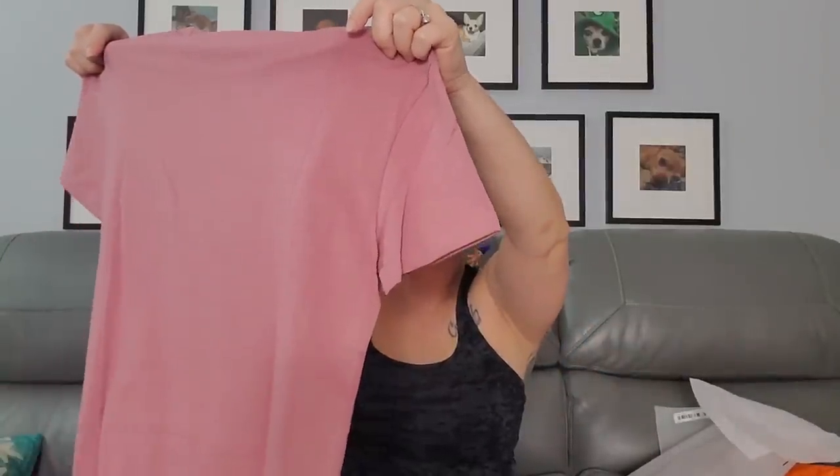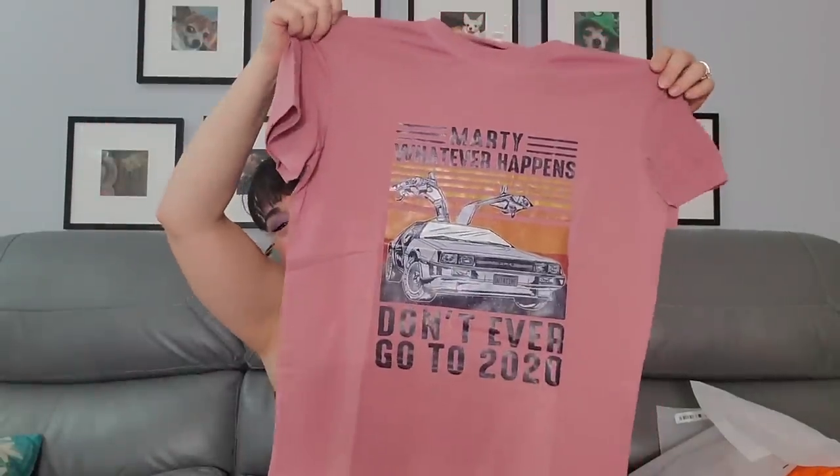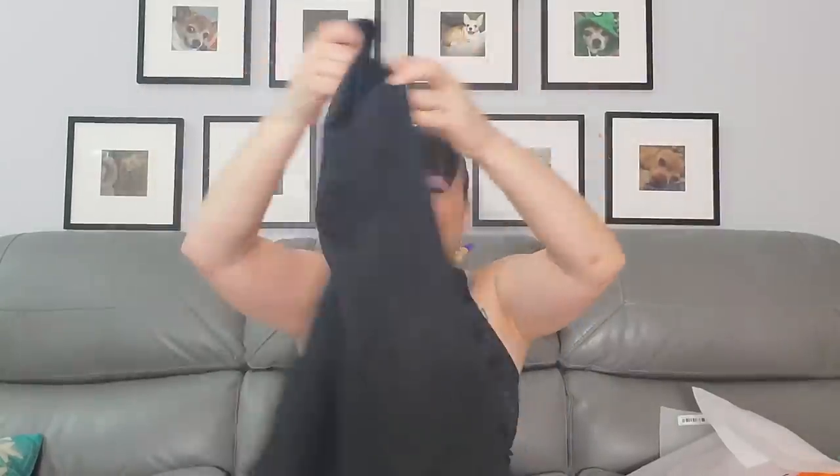This one was $8.89 in medium. And then there's one that says 'Marty, whatever happens, don't ever go to 2020' — I remember sitting on the couch cracking up showing Rob. We may even throw in another bag to this haul. Then one in size medium, $7.09. And this one says 'What's Up Beaches' — instead of the other word, beaches!